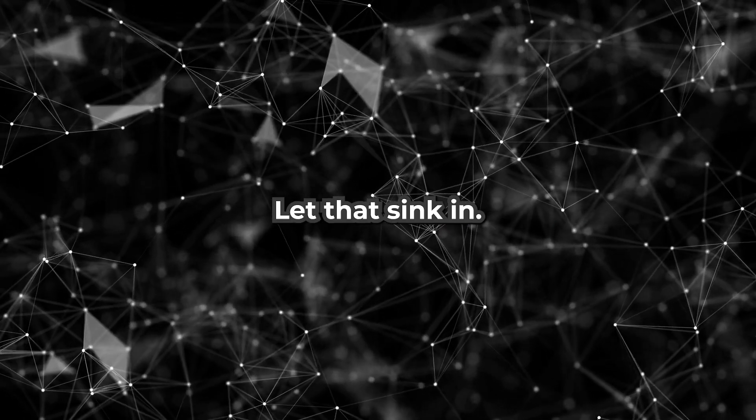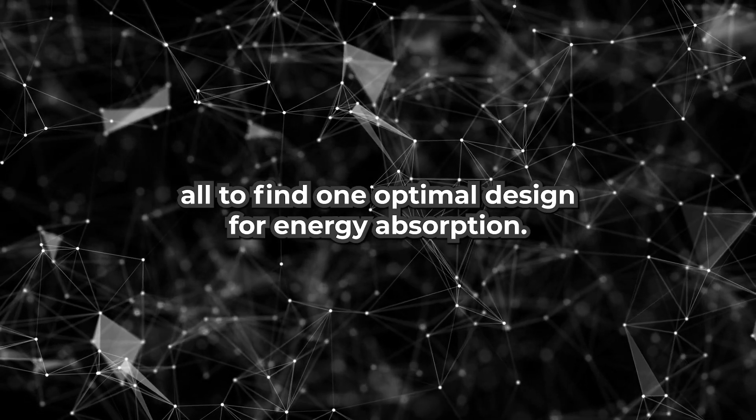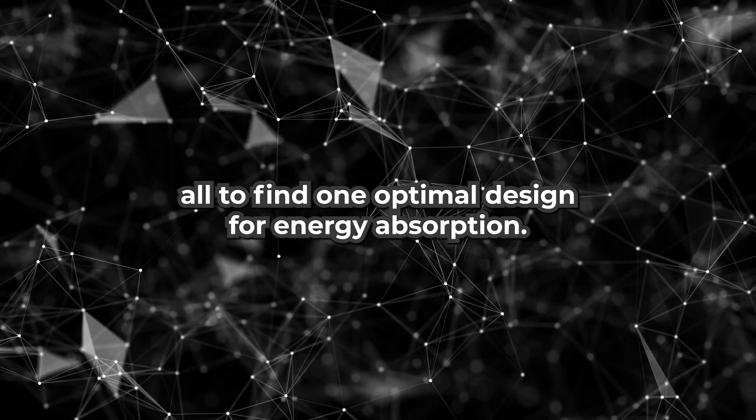Let that sink in: 30,000 crushed shapes, all to find one optimal design for energy absorption.